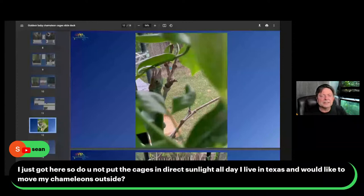These guys in little cages just get direct sunlight in the morning and sometimes in the evening when the sun is setting.